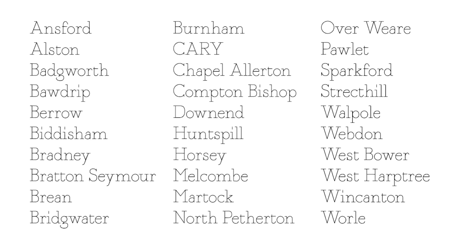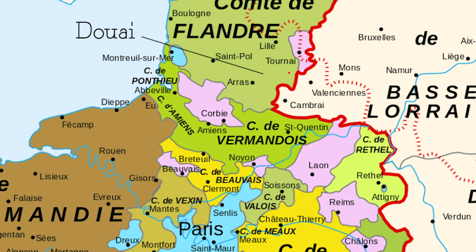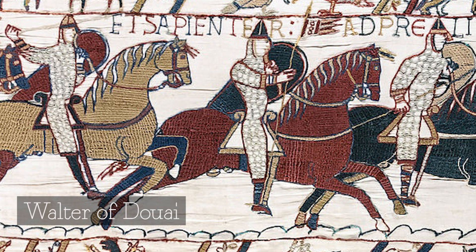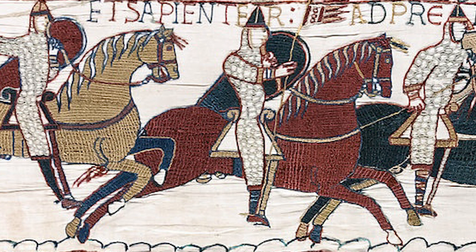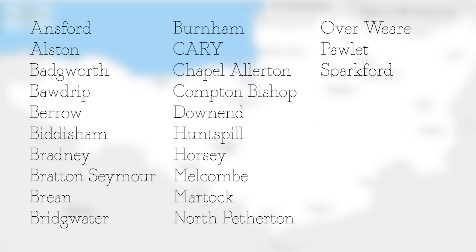Here we have the lands of Walter of Douai, who was one of these Norman knights. Those who know northern France will note that Douai is not actually in Normandy — it's in Flanders, on what is now the Franco-Belgian border. Walter was not the only Flemish person who came over with William; William had married the daughter of the Count of Flanders, so they were his in-laws and his followers. Walter would have been a knight who owned enough land — perhaps a manor or two — to buy his very expensive chain mail armour, weapons and horses, and to train. Not a great landowner, but a really powerful part of William's army.